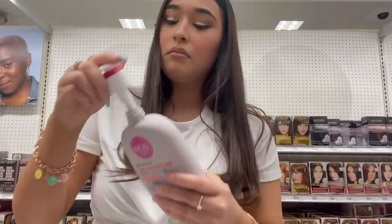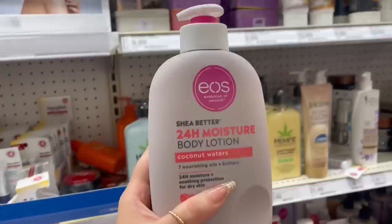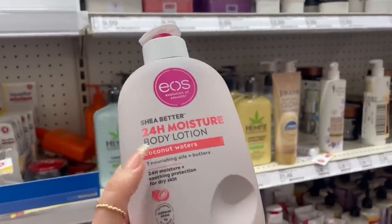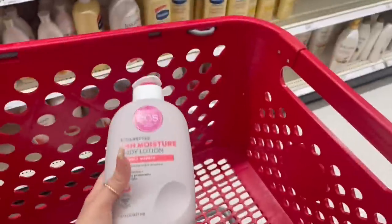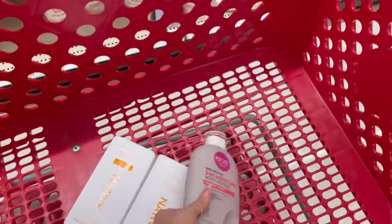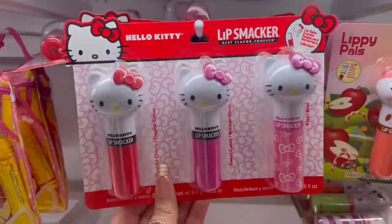It smells pretty good, not that bad. They have coconut waters — oh my god, this smells so good! Okay, this one smells amazing — I have to get this one, y'all need to go smell this because it smells bomb dot com. How cute are these Hello Kitty lip smackers?!